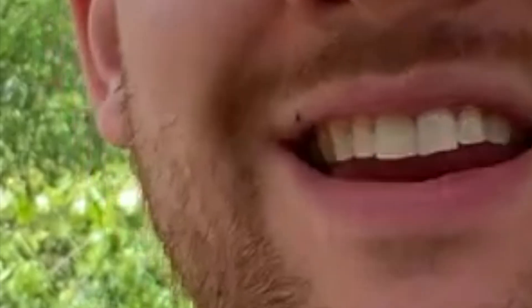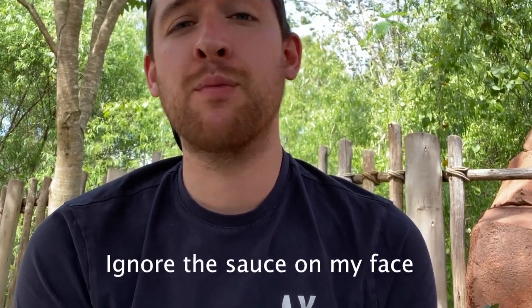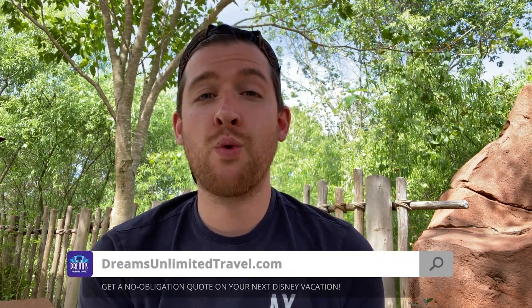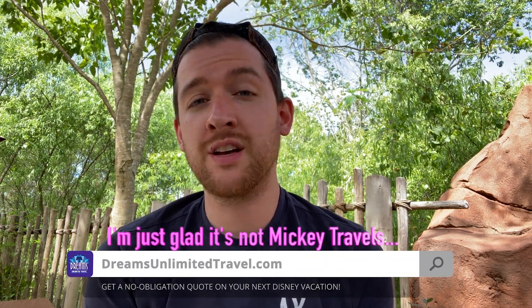Hello everybody, Fiasco back with another Disney dining review. Today I am at the Kidani Village at Disney's Animal Kingdom Lodge to dine at the Maji Pool Bar. Before we get started though, if you enjoy our content, please consider supporting our sponsor, Dreams Unlimited Travel, and booking your next vacation. All that information and more can be found in the description below.